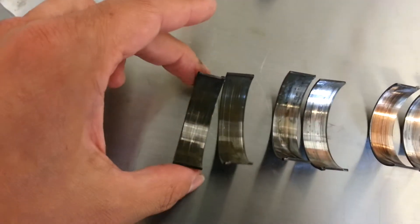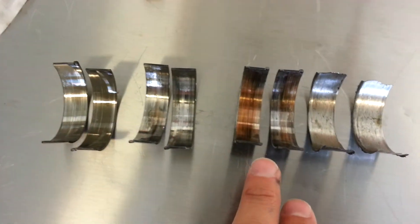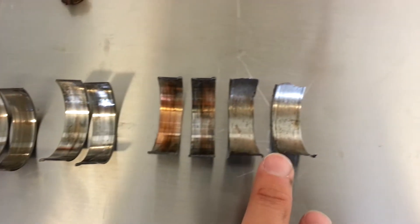One looks almost fine - basically nothing wrong with it. Two is a little scuffed. Three you can tell something's going on, and then four just went to hell.